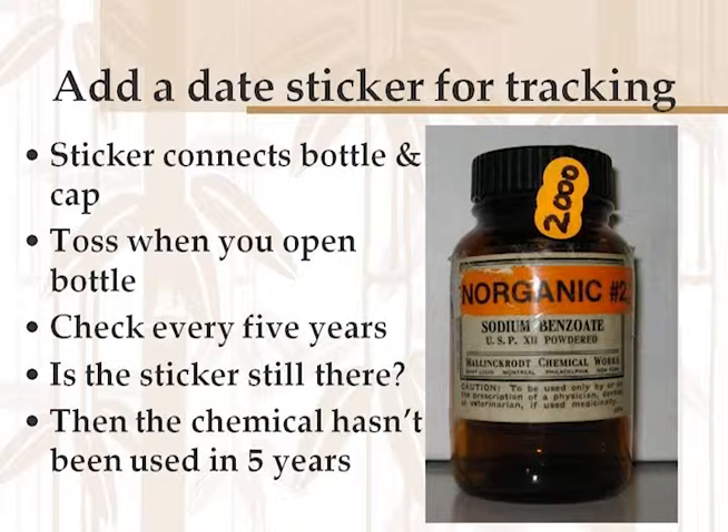Another thing you can do is add a date sticker to track which chemicals you're using. If you're a brand new teacher coming in and haven't got the curriculum together yet, you can print out stickers with the current date and connect one between the cap and the side of each bottle. When you open that bottle, take the sticker off and throw it away. Five years later, check how many stickers are still on the bottles. If 80% of the bottles still have stickers, 80% of those bottles haven't been used in five years and could probably go. In my experience, 70% of the chemicals on shelves in stock rooms aren't being used, haven't been used in 30 years, and aren't going to be used ever. There's a tendency not to throw away something that may be useful, and you really need to get over that.